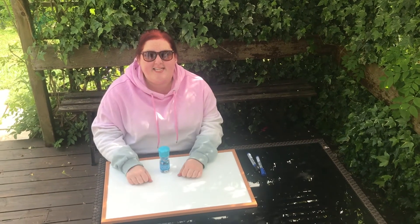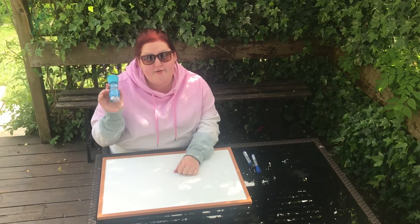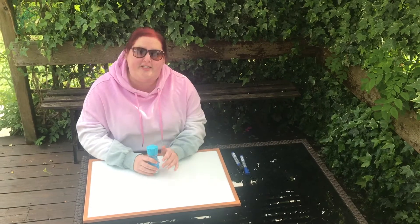Morning everyone, happy Monday. Today for your literacy video we're going to be playing a game called Sugar Cubes. This is a game I play with my class at school and it's a word work game. So we'll do one together and then I will set two up for you to do at home. Come on over and let's take a look.